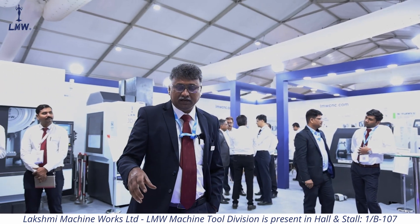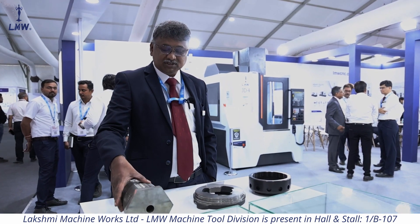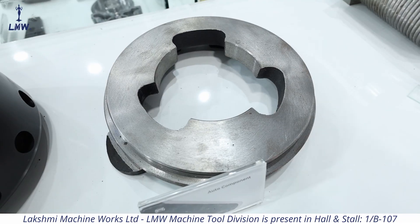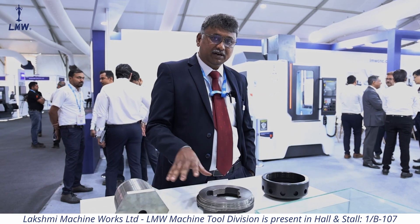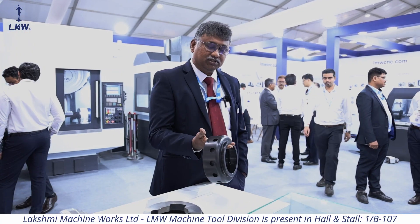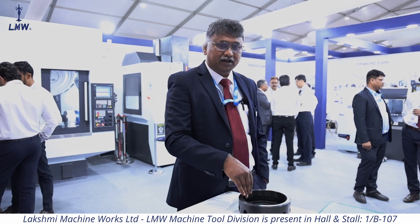There are some typical components used in defense equipment — this is made in one of our machines. Then there is one component for the automobile: this is a brake piston, done in our VMC and turning machines. This is one of the components from oil and gas, which is a very critical component, done in our turning machine.